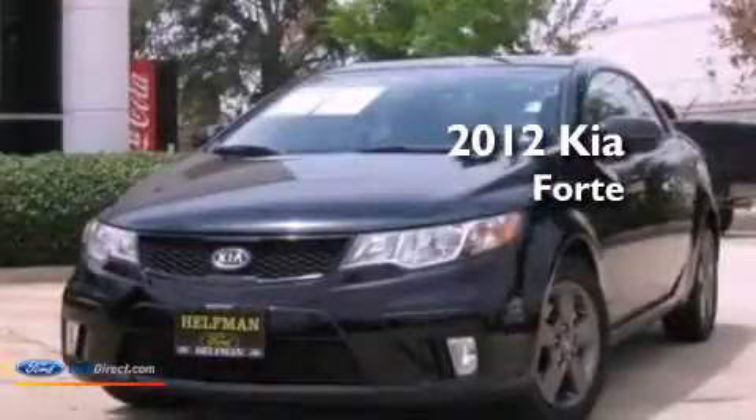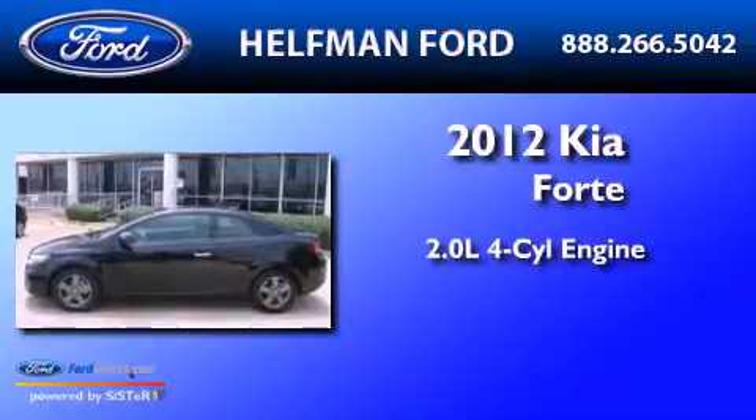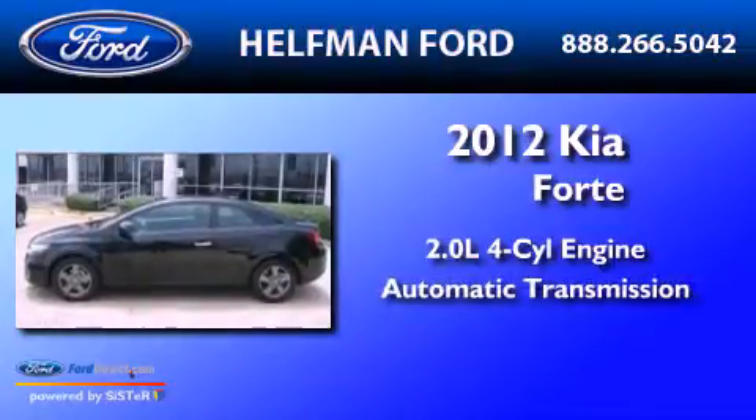This is a 2012 Kia Forte. It has a 2.0 liter four-cylinder engine and an automatic transmission.